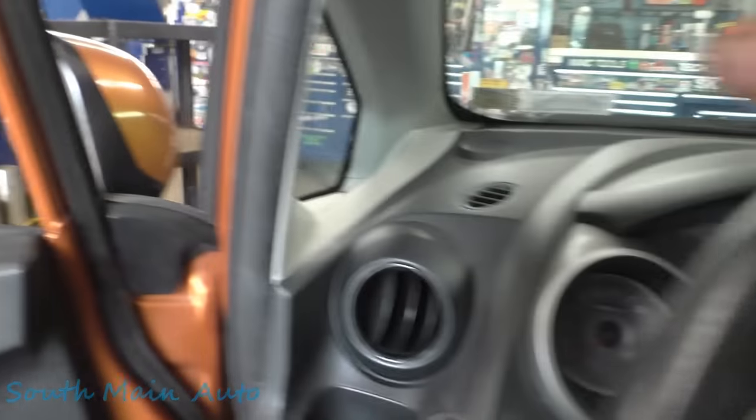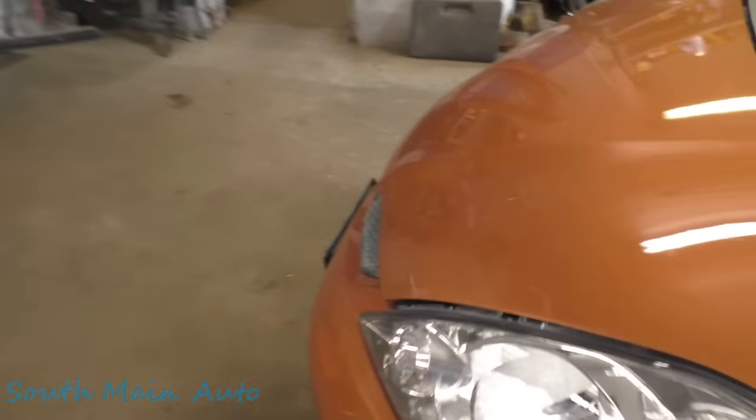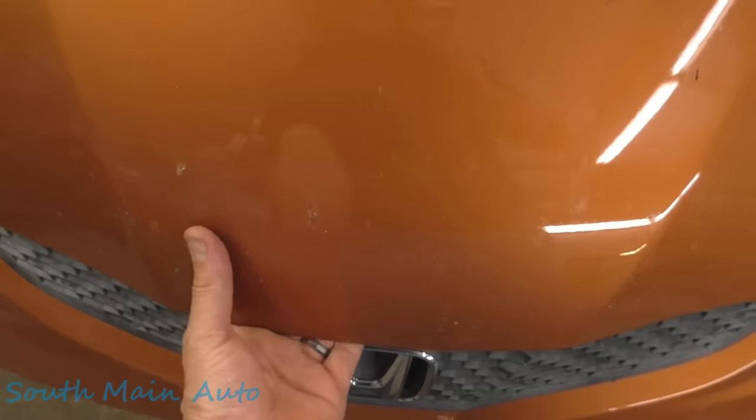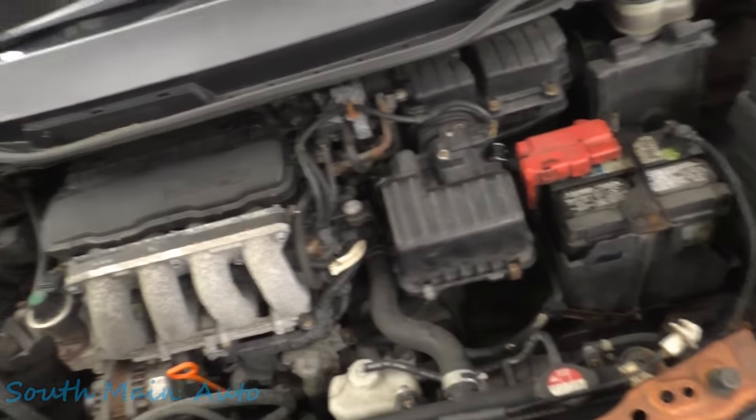161,000 on the clock. So let's have a little gander under the hood — I haven't looked there yet. I wanted to do it together. So as I drive it in, I do get a little waft of gas as I walk around. Smells like gas under here.